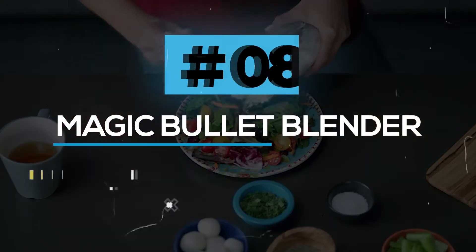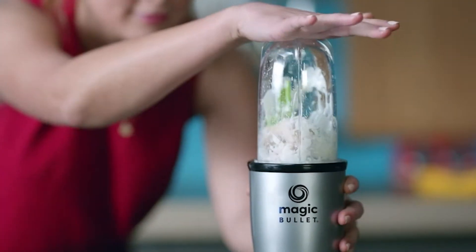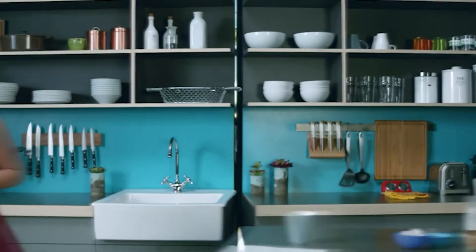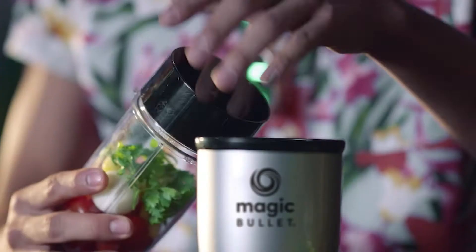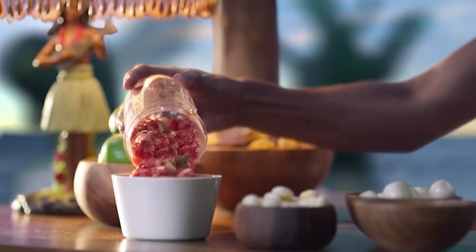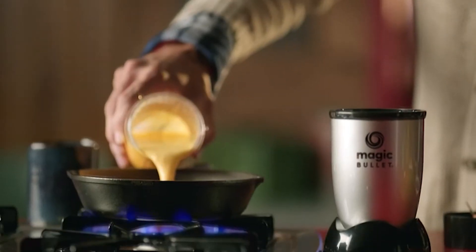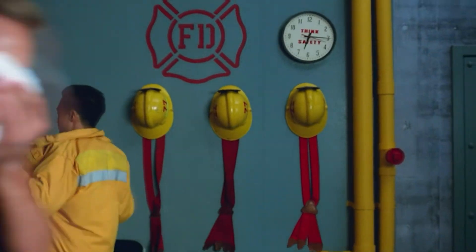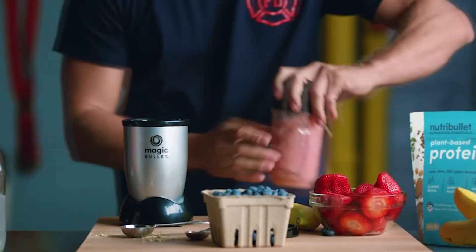Magic Bullet Blender. The Magic Bullet Blender will help you create your favorite meals and snacks like smoothies, omelets, sauces, and dips effortlessly. The Magic Bullet grinds, whips, mixes, cuts, and does numerous other things, and the cups are made out of high-impact plastic. The product is so easy to handle with no complex process involved. This is a simple blender but can prepare various meals for you. You can make everything from appetizers to desserts quickly, simply, and deliciously using the included recipe book.